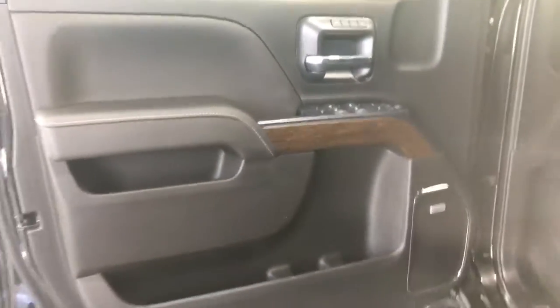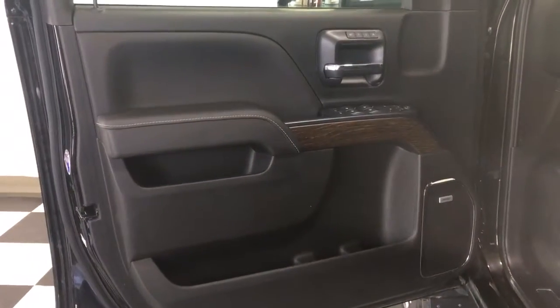Onyx black metallic paint, jet black leather interior, 4-door, 5-passenger crew cab. This is the Denali package.